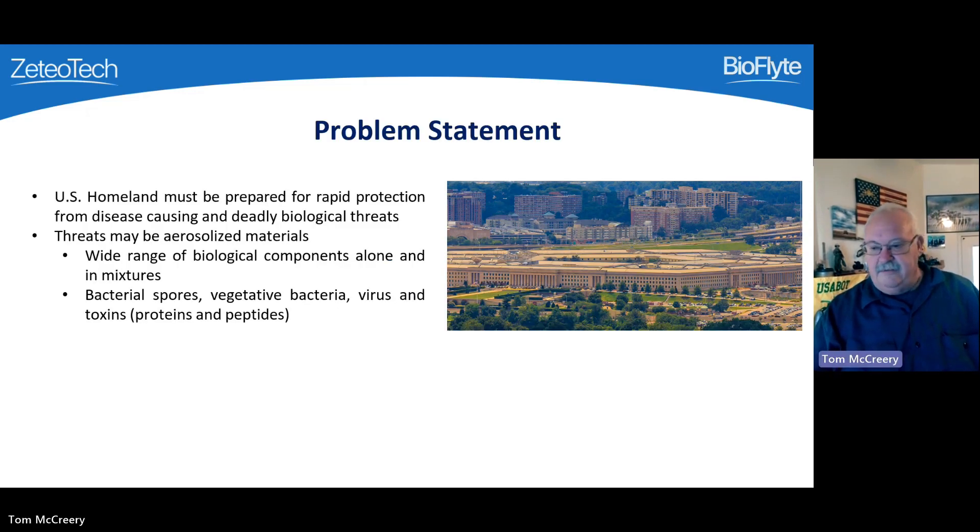There's an urgent need for the nation to be prepared to rapidly detect and respond to biological threats to the homeland. These threats may be aerosolized and consist of individual or multiple biological threats, including bacterial spores, vegetative bacteria cells, viruses, and toxins. There are also emerging and bioengineered threats that are a concern. The multiplex system is useful in both detecting and warning of events and identifying agents post-event. It is simple to use, has a very low operating cost, and can detect all the previously mentioned classes of threats.